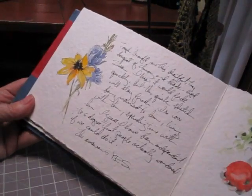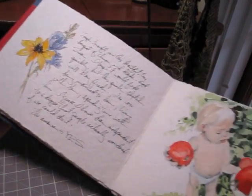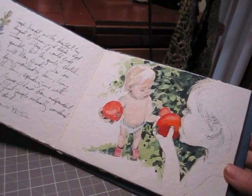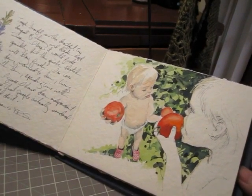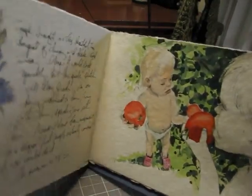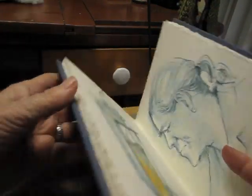My sweet husband brought me a bouquet of flowers and I had to immortalize it. My fairy godchild Birgitta, eating a tomato — she's much bigger now because this was done in 2006. Again, I opened up and used both those pages.